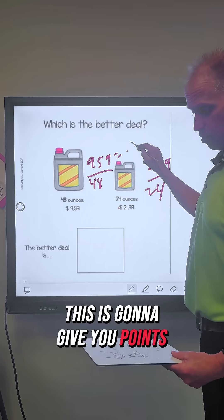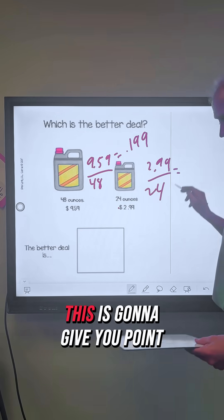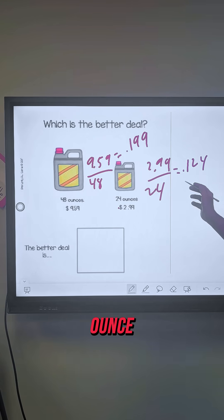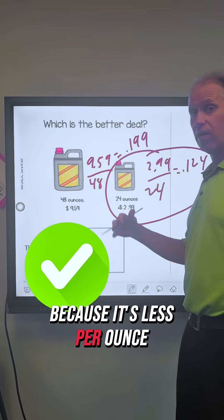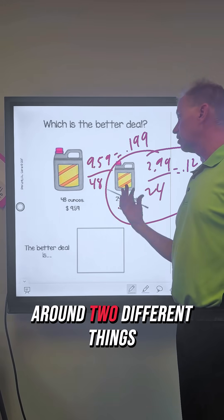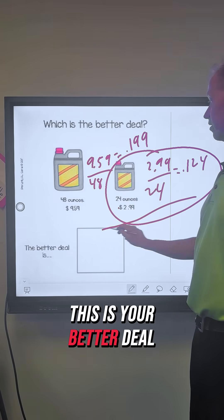The first gives you 0.199, so about 20 cents an ounce. The second gives you 0.124, which is about 12 cents an ounce. So the 24-ounce bottle is your better deal because it's less per ounce. Now you may want to buy the larger one because there's more in it and you don't have to make multiple trips. But as far as unit rate goes, the smaller one is your better deal.